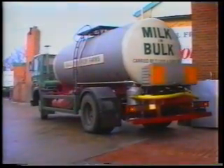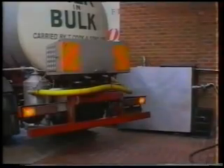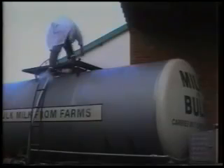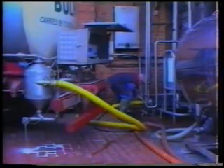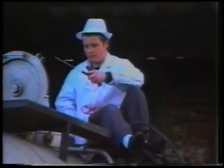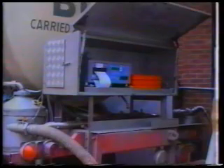After collecting up to 9,000 litres of milk from local farms, the tanker arrives at the dairy for unloading. Before the transfer of milk, a sample is taken and the temperature checked. At the end of the tanker driver's day, his road tanker is washed and sterilised by automatic machinery kept at the dairies.